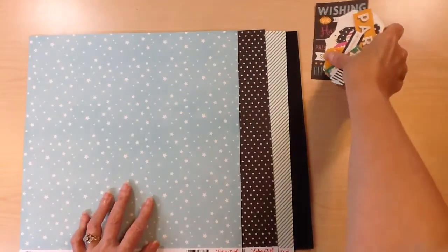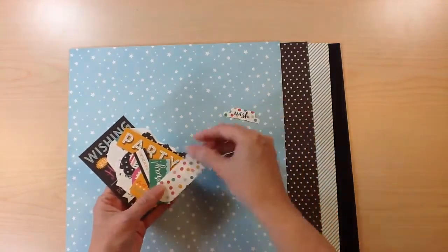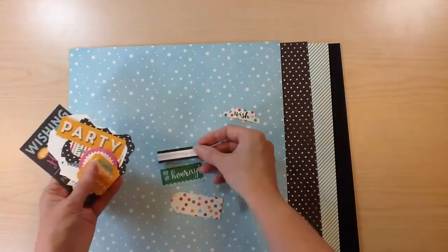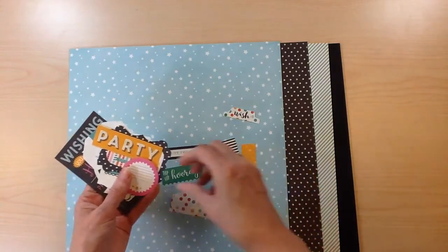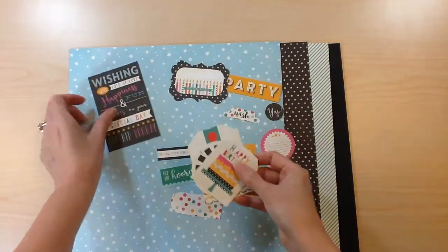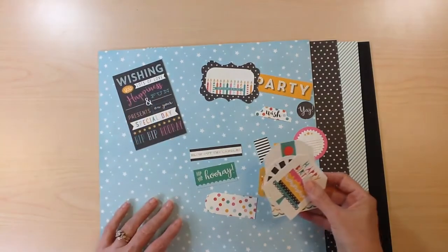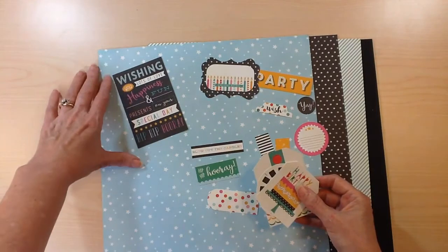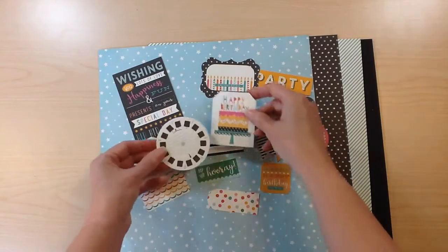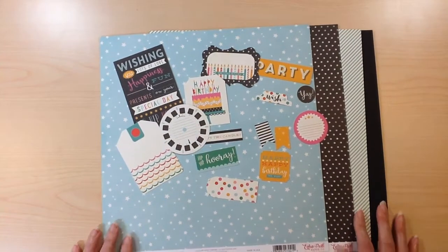For your embellishments you're going to receive half a pack of the ephemera — a couple of banners, some tabs, little tuck-ins that could be used as tags, lots of little pieces with birthday sayings, a journaling circle, 'party,' 'yay,' and one that says 'wishing you lots of love, happiness and fun, presents on your special day, hip hip hooray.' That would be great on the front of a card or cut into strips. And I love the viewfinder and the birthday cake. That's a final look at Echo Park Party Time.